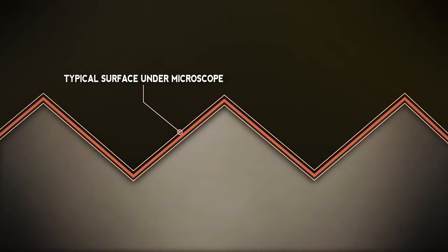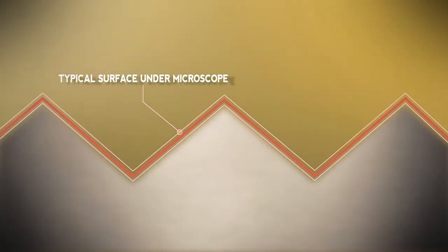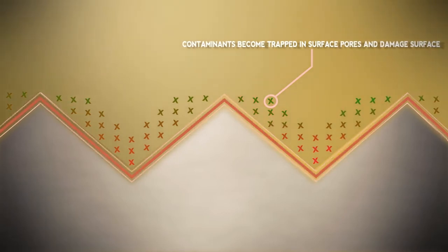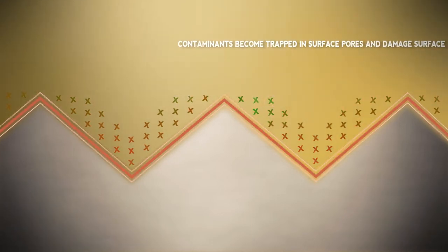You may be wondering how the Vantage Protection Systems coatings actually work. This simulation of a typical surface under a microscope will help demonstrate how contaminants get into the valleys or pores of an unprotected gel coat, paint, vinyl, leather, fabric, or carpet surface.